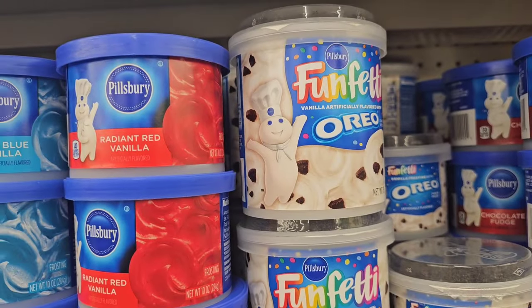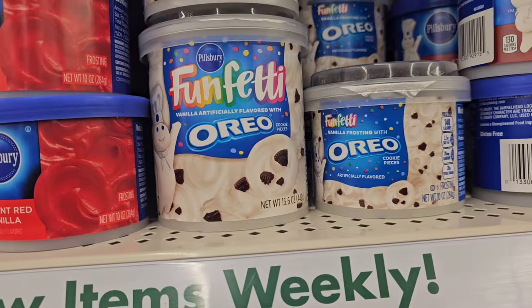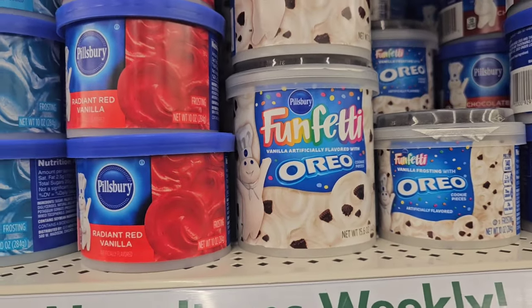A lot of people are hauling the large size of the Oreos icing — you can see a side-by-side comparison. Check your local stores if you're interested.